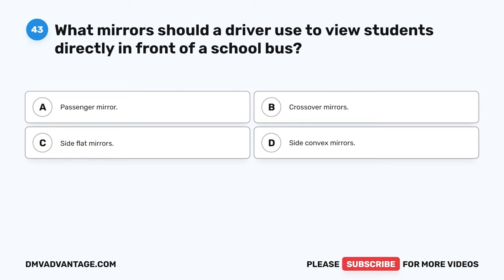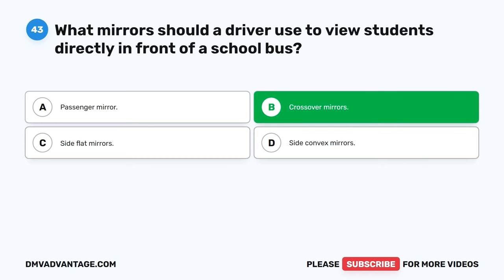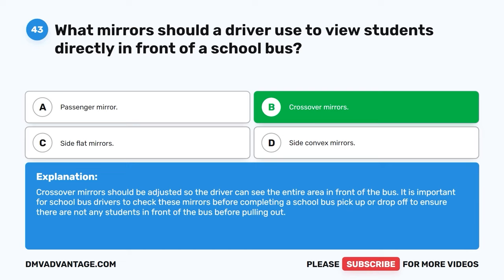Question forty-three. What mirror should a driver use to view students directly in front of a school bus? A. Passenger mirror. B. Crossover mirrors. C. Side flat mirrors. D. Side convex mirrors. The correct answer is B, crossover mirrors. Crossover mirrors should be adjusted so the driver can see the entire area in front of the bus. It is important for school bus drivers to check these mirrors before completing a school bus pickup or drop-off to ensure there are not any students in front of the bus before pulling out.